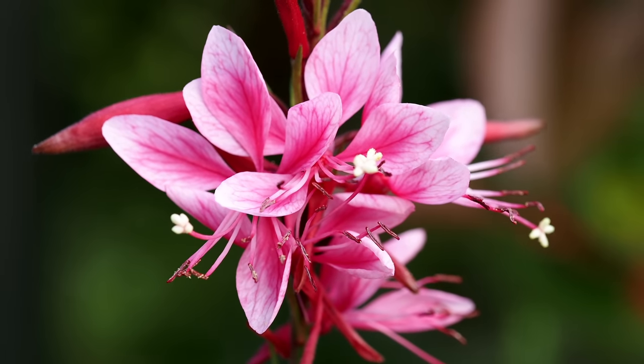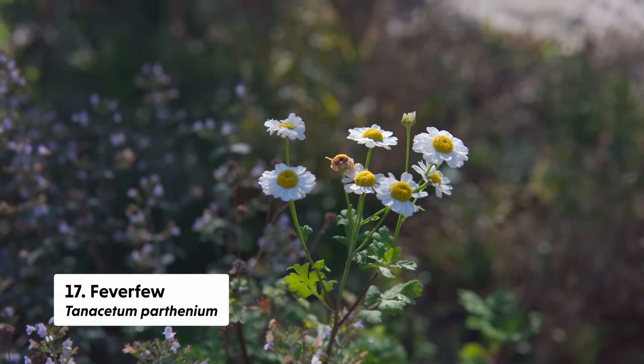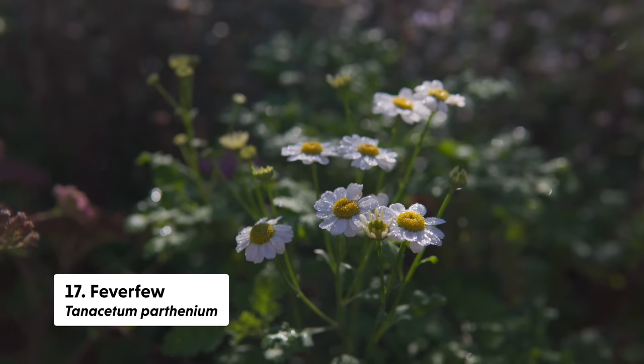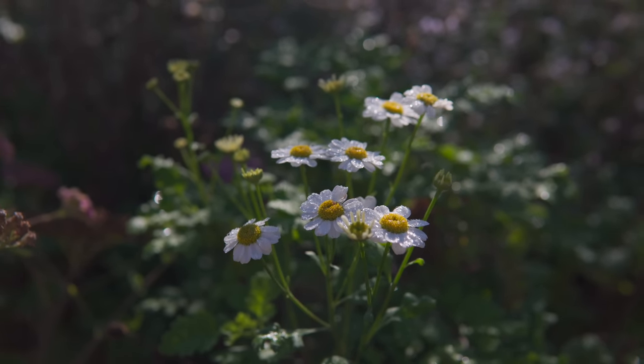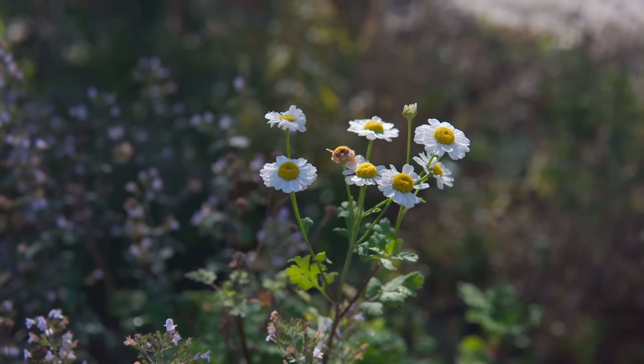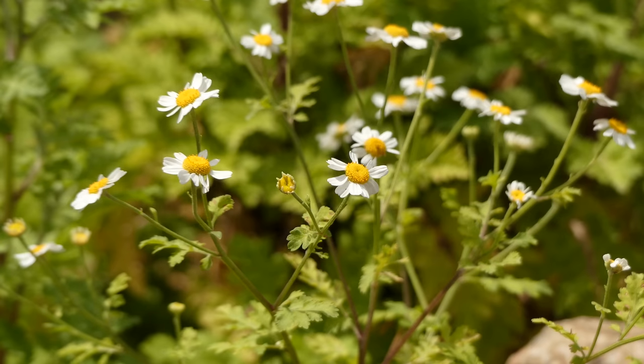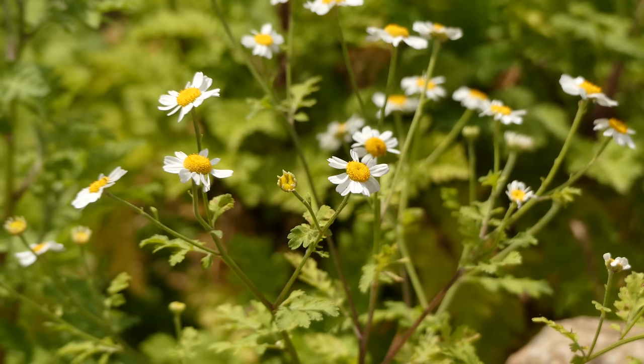Tanacetum parthenium, or feverfew — which we had planted in the herb garden — has bloomed throughout November. It could be where I planted it, that specific plant, or seed stock that blooms later, but it was really nice to see its lacy flowers still up. I was like, wow, should I be planting more of this for late season blooms? Not all of my feverfew was in bloom — only that one — so I'm including it with that disclaimer.